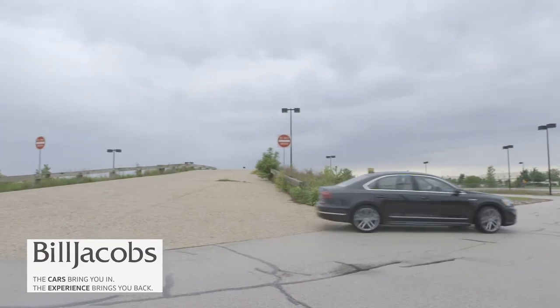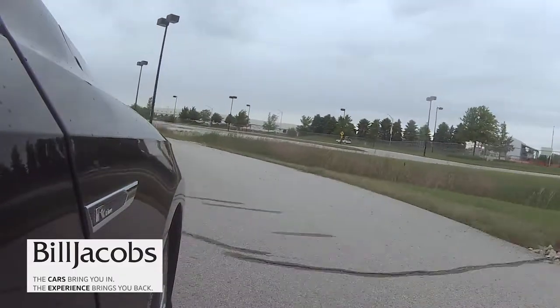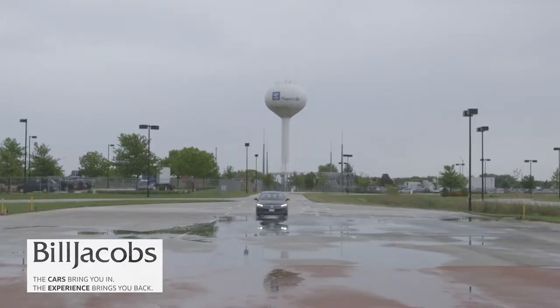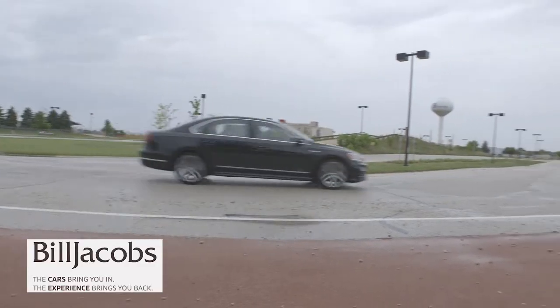I'm also excited to announce that we have a test track here at Bill Jacobs Volkswagen in Naperville. It's an exclusive test track that's really going to allow you to see what makes a Volkswagen a Volkswagen. The truth of the matter is you're never going to see what makes these machines — what everyone talks about regarding German engineering — on a public road in a two-minute test drive.